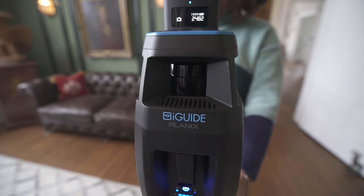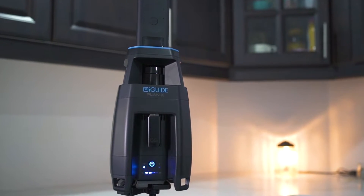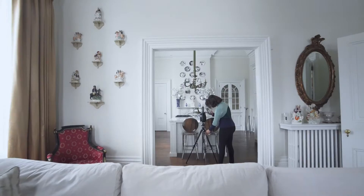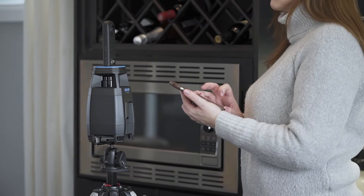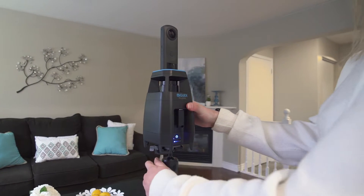Introducing the most accurate 360-degree camera — this is iGUIDE Planix. Incredibly fast and able to capture 3,000 square feet in less than 15 minutes, with the same reliability iGUIDE users have trusted since the beginning of iGUIDE in 2013.